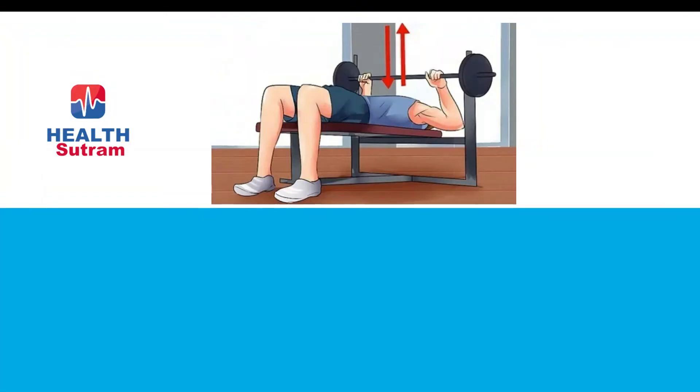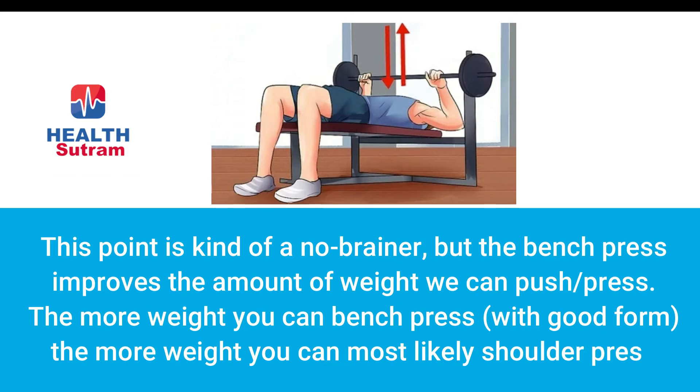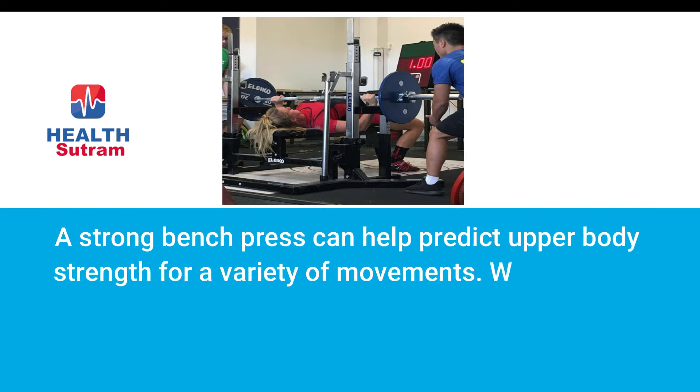Number one: increased upper body push strength. This point is kind of a no-brainer, but the bench press improves the amount of weight we can push or press. The more weight you can bench press with good form, the more weight you can most likely shoulder press.